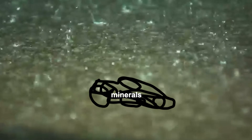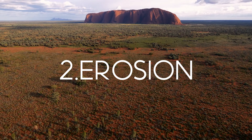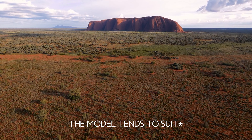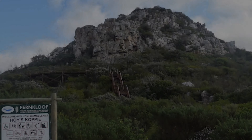A pediplane is a large plane formed by the joining of two gradual slopes. The general idea is that two slopes push together over time to create a smaller, more defined landmark, which we know to be the Inselberg.